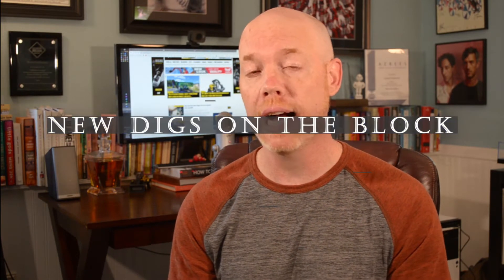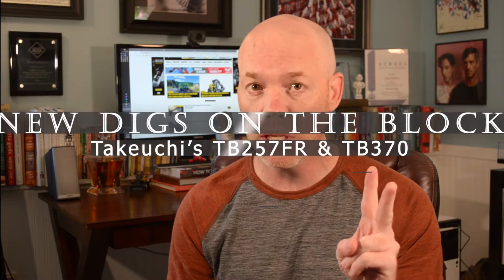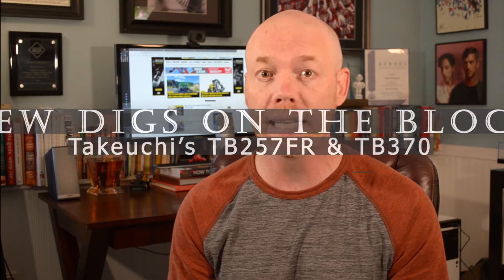To get closer to my viewers, readers, and watchers — and to maybe get away from my family a little — I've created this short-form video series where I'm going to talk about some of the coolest new machines coming out in the industry in a quick-hit format. Let's start off with one of my favorite excavator brands, Takeuchi, who's released two new machines that you should be excited about.